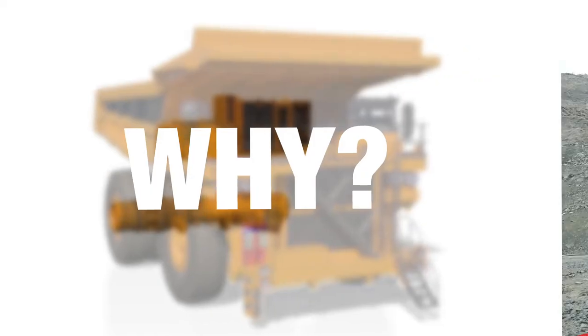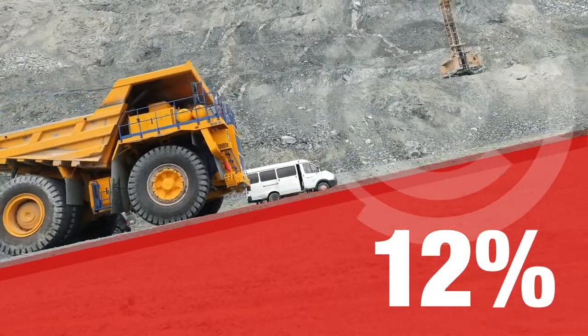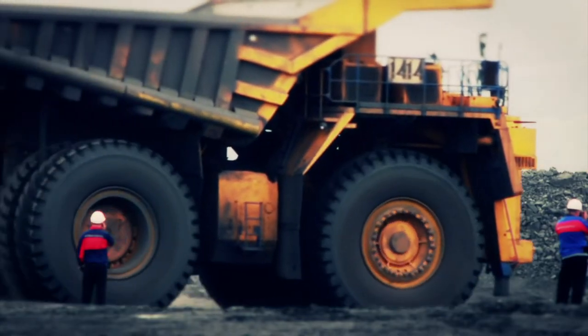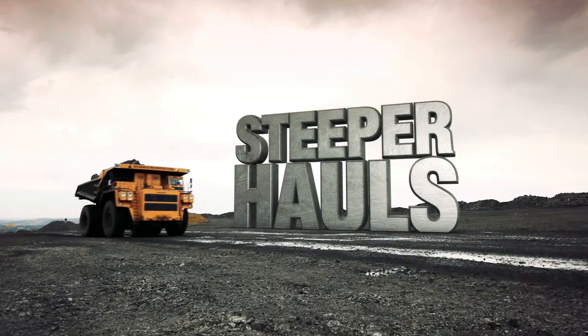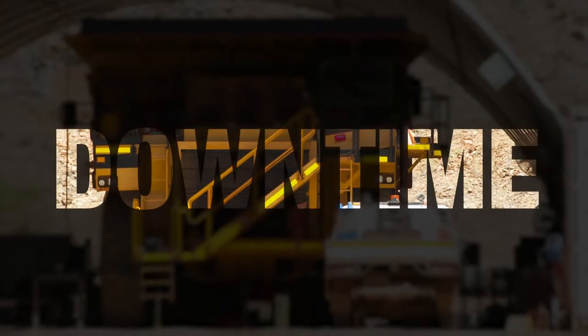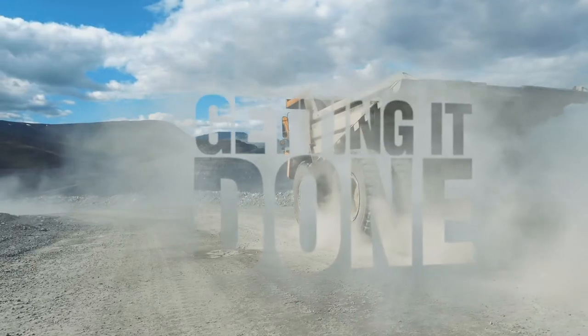Why? Because when you're hauling up a 12% grade with a mountain on your back, you don't want to be wondering when was the last time this transmission was inspected. Steeper hauls, increased speeds, higher availability, and reduced cycle times — it's less this, and more getting it done.